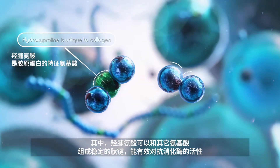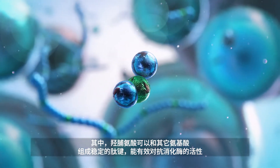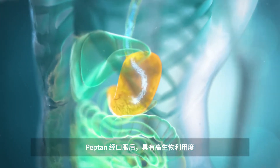Hydroxyproline forms stable bonds with other amino acids, which are highly resistant to the activity of digestive enzymes. Pepton is taken in orally, and it is highly bioavailable.